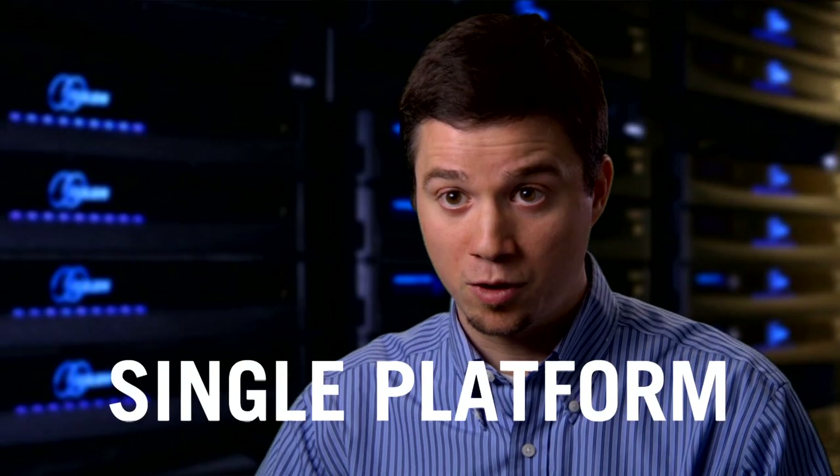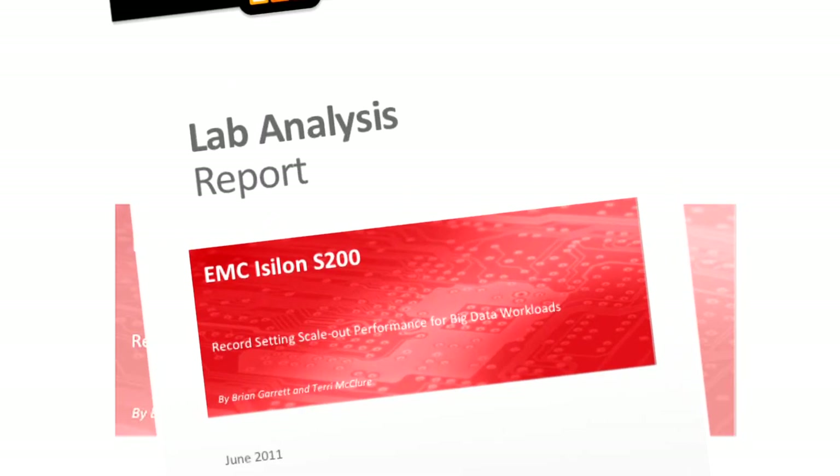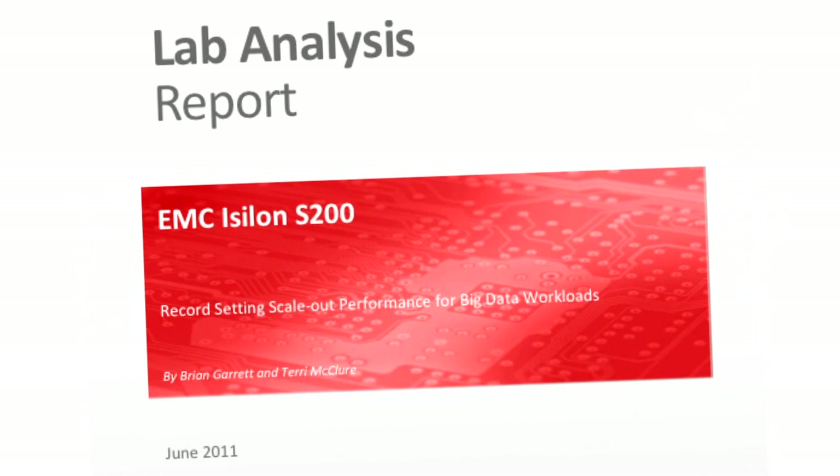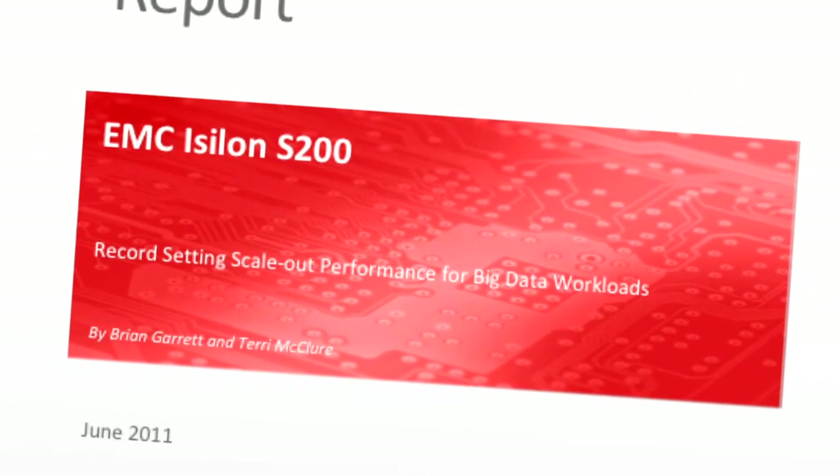But they want to do it with the same simplicity out of a single platform. EMC has set another world record with their latest SPEC SFS performance benchmark results. ESG Lab testing has confirmed that Isilon big data storage solutions can seamlessly scale on the fly, adding processing power, bandwidth,